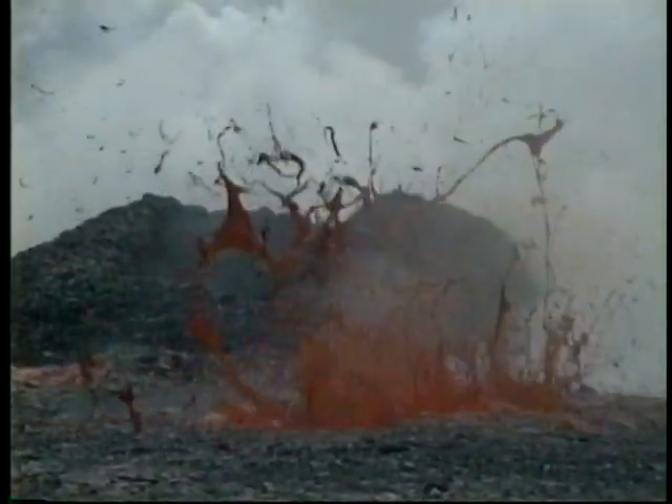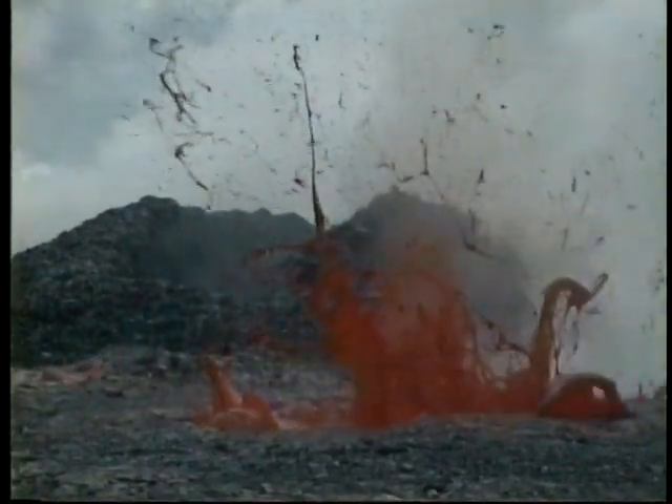Here, gouts of spatter and huge sheets and bubbles of volcanic glass, called limu opele, are blown into the air.